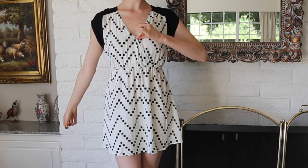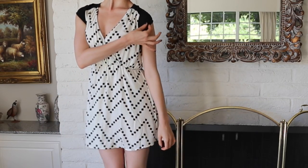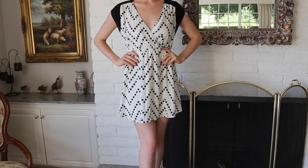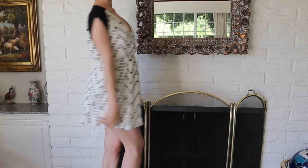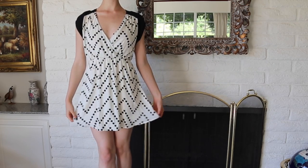This first dress is from a brand called Lush from Nordstrom.com. It has a button at the top for modesty, but really it's just a fit and flare dress that has black cap sleeves and a graphic design. It fits like a glove for spring, and I honestly think this can be dressed up or down perfectly.